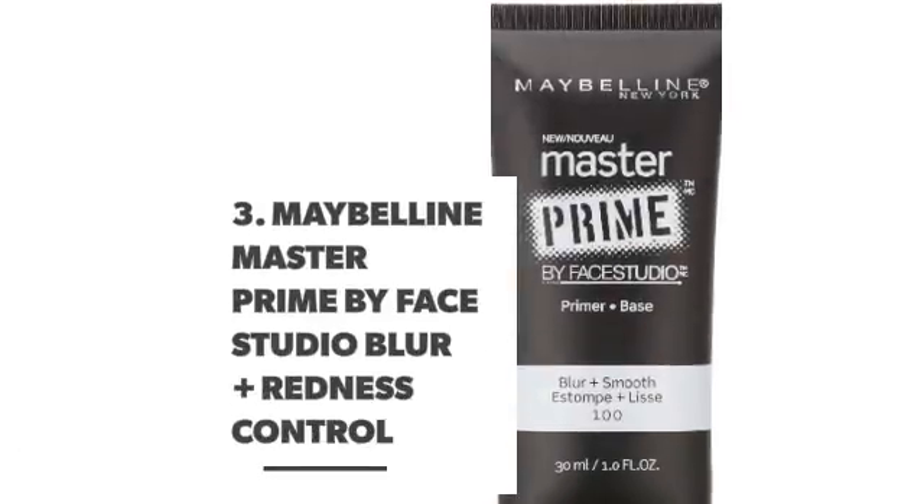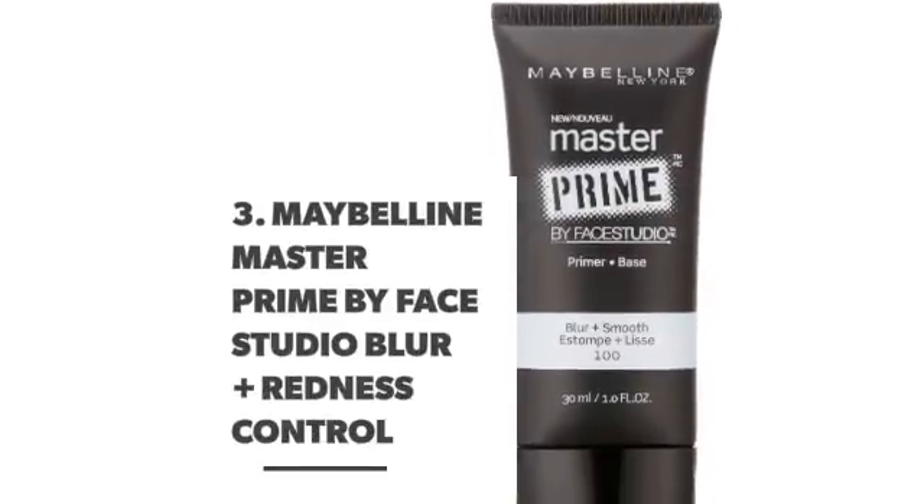Number 3. Maybelline Master Prime by Face Studio Blur Plus Redness Control.